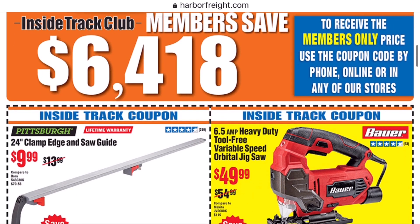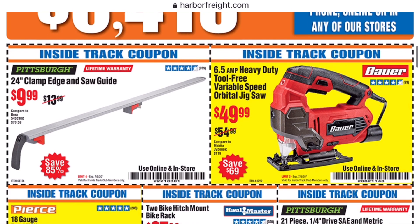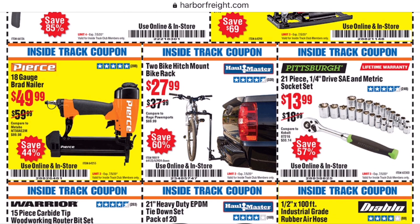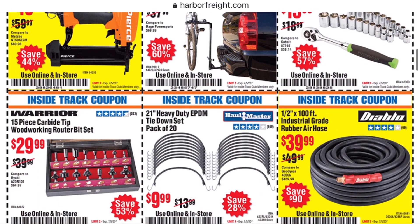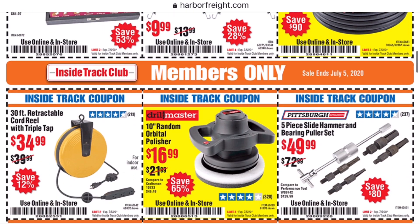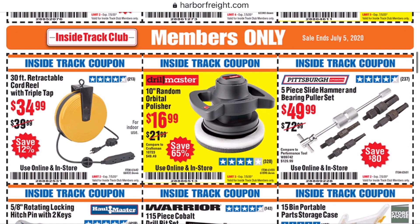These coupons are good until July 5th. And just in case you didn't hear, Harbor Freight released a statement at the end of April that any coupons with an April or May expiration date are good till June 30th. They did that to try to stop people from rushing to the stores to take advantage of a deal that might expire.